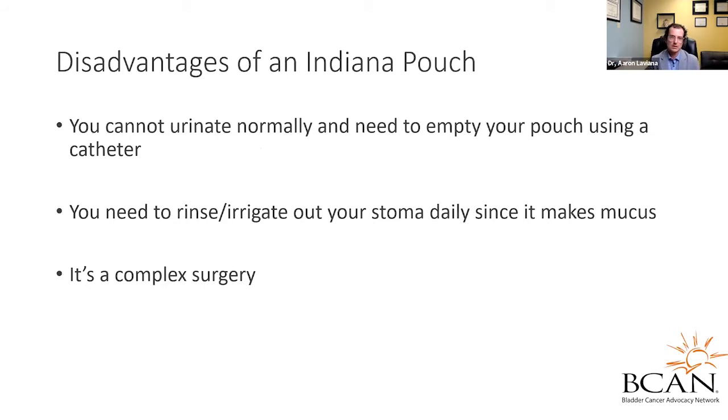Why don't we just give everyone an Indiana pouch? Some disadvantages are: by having this pouch, you're never going to urinate normally — the only way to evacuate urine is to catheterize, and you'll have to catheterize for the rest of your life, typically every four to six hours. Because of the large size of intestine involved, including the colon, you need to rinse and irrigate your stoma daily since it makes mucus. Some mucus production will decrease over time, but many people have to continuously irrigate for their entire life. It's also a complex surgery — when you wake up, you have many tubes and drains, some of which can get clogged or change angles, and the extra demands of managing this can take a toll on the body.